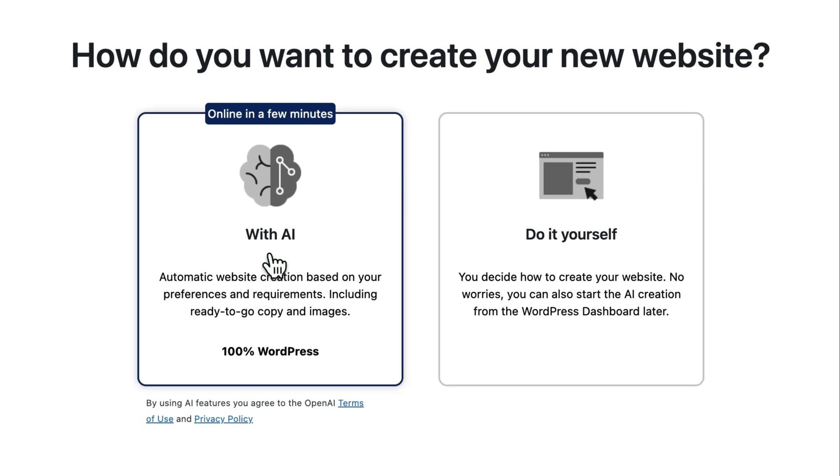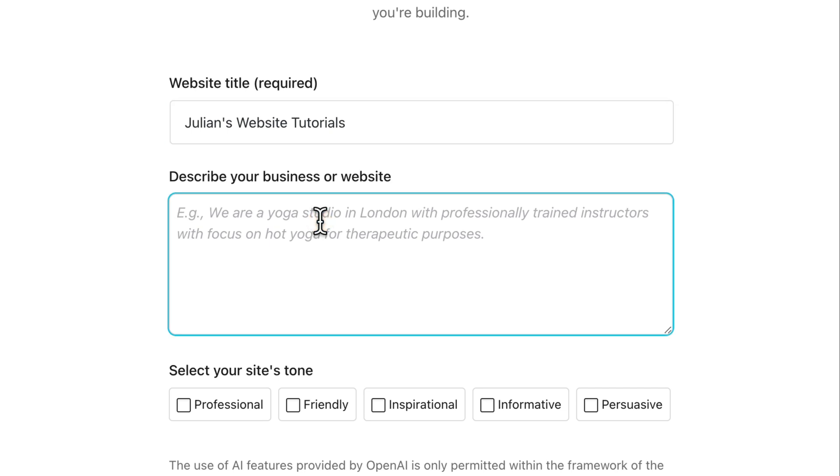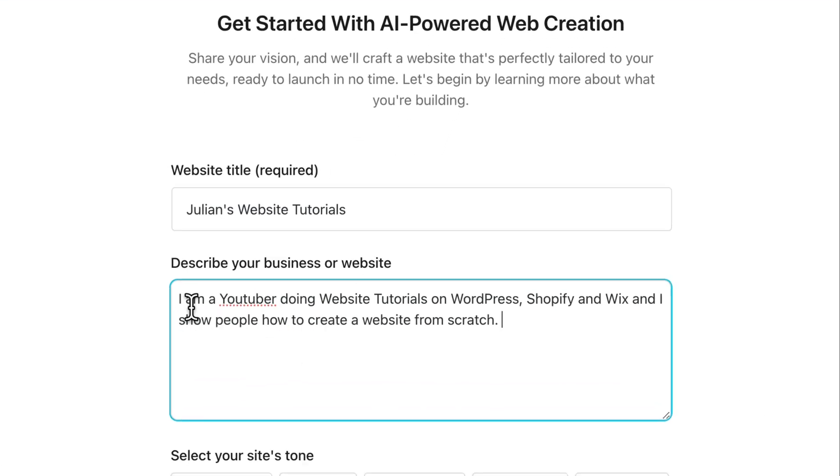Now we can click 'launch WordPress' and on this screen we can choose to set up our site with the AI or do it ourselves. This is 100% WordPress using the Gutenberg editor, which is good for beginners, but you can also choose Elementor or anything else — and you can change this later. I'll go ahead and do it with the AI since I already have a tutorial where I do it without AI. I'll give it a title 'Julian's website tutorials' and describe what I do: I'm a YouTuber doing website tutorials on WordPress, Shopify, and Wix, and I show people how to create websites from scratch.